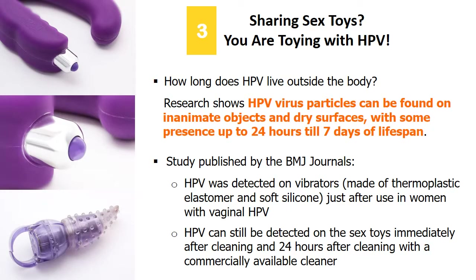Sharing sex toys can get you HPV too, as HPV particles can be found on inanimate objects and dry surfaces, with a lifespan of up to 24 hours to 7 days. In a study published by BMJ journals, HPV was detected on vibrators just after use in women with vaginal HPV, and could still be detected on the sex toys immediately after cleaning and 24 hours after cleaning.